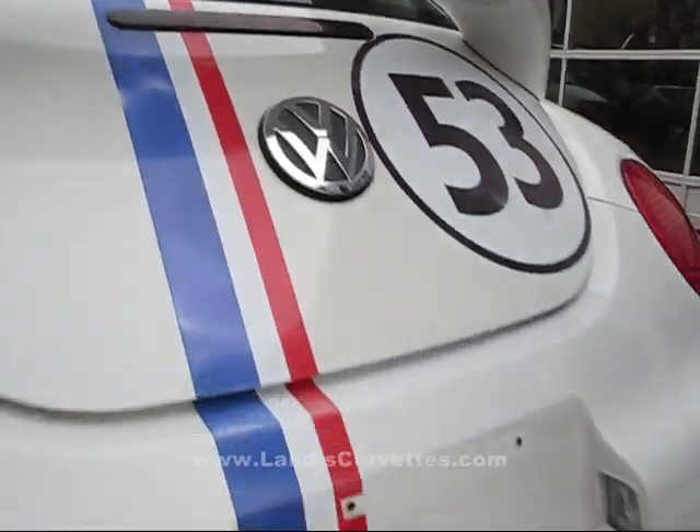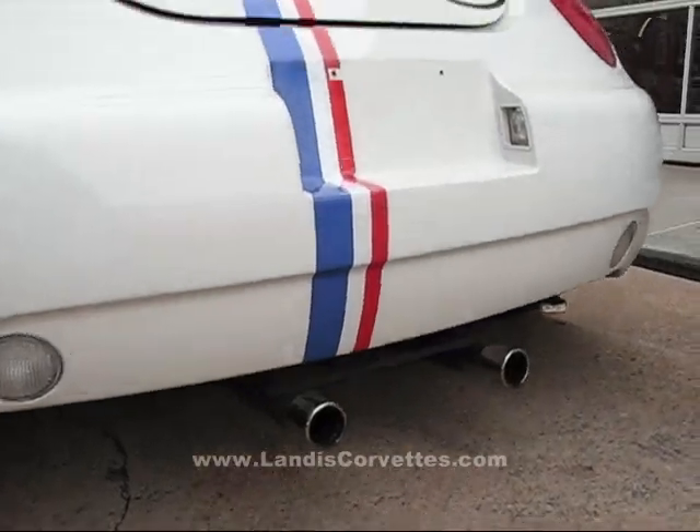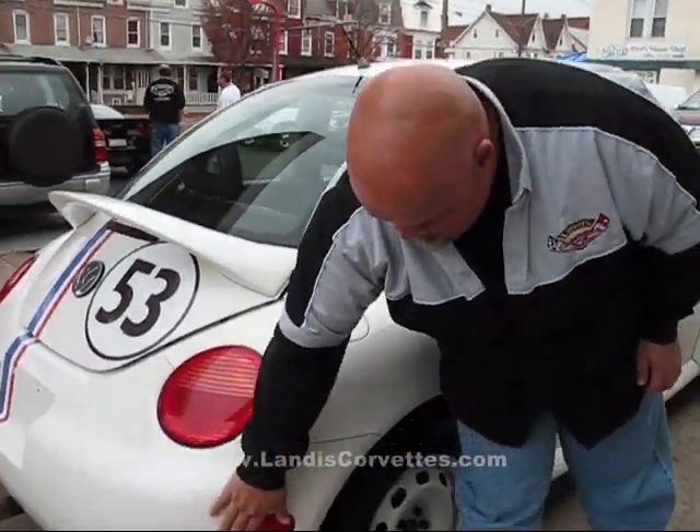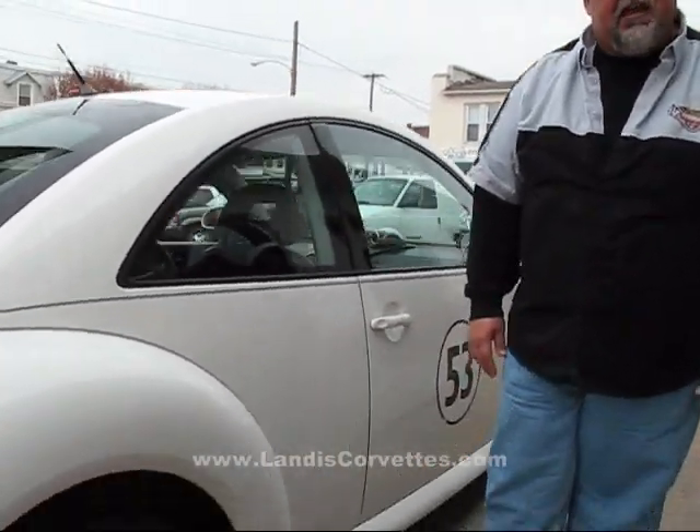Look down here, it's got the dual exhaust. Come around, you can see the body of this vehicle is very nice. All the lights are nice — they're not discolored. Tires are about 80%.